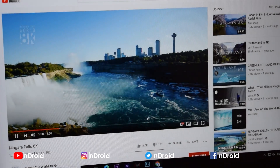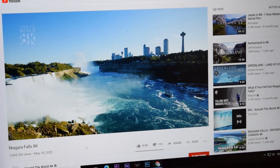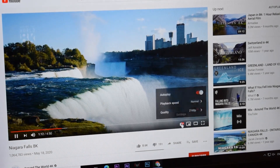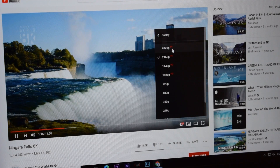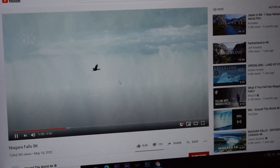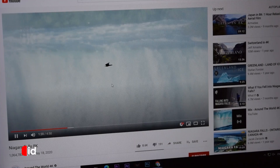We are talking about 8K speed. I have selected 8K — 4320 pixels. You can see 8K pixels are selected and after 1 second here.